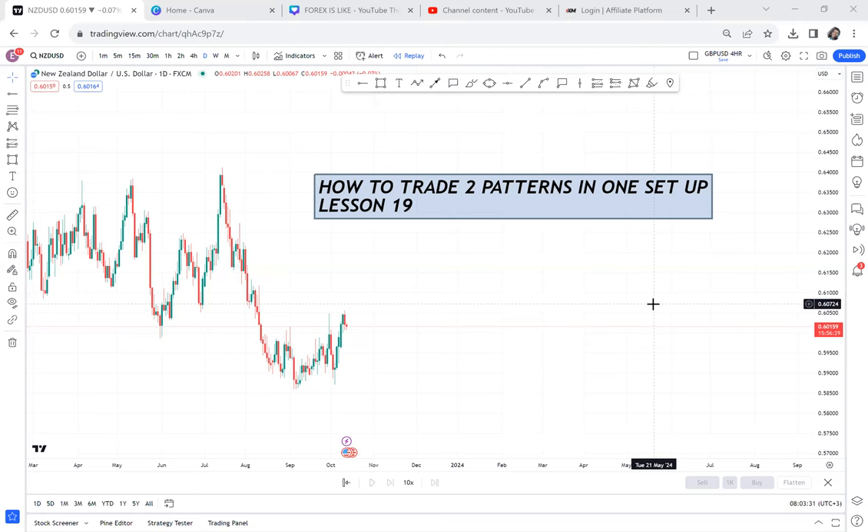How to trade two patterns in one setup. Many times you open your chart and you can spot a double top, double bottom, or ranging channel. What you don't know is that the market will start with a double top and then end up with a double bottom, then a channel. You need to know how to maneuver between them. Today I want to show you NZDUSD, which for me is a long-term buy that could give us more than 200 pips.